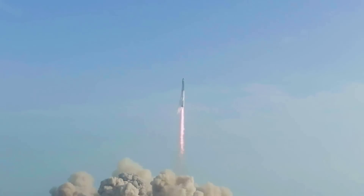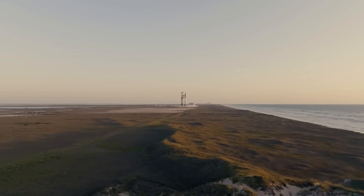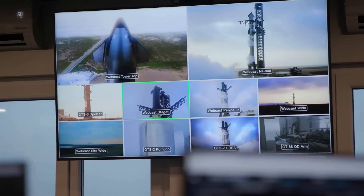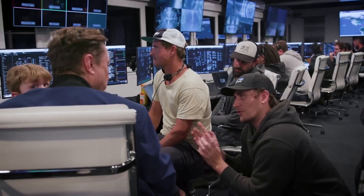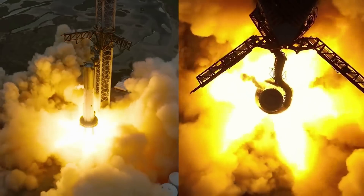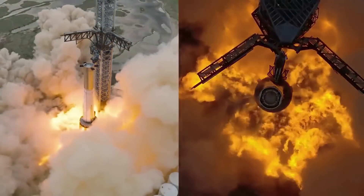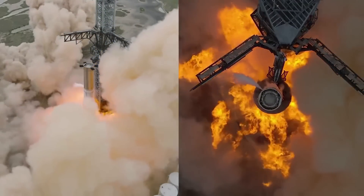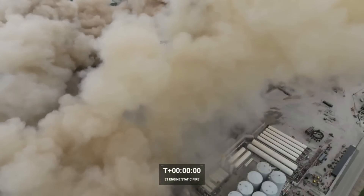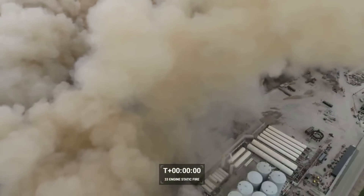Right after the first Starship launch, Elon was quoted saying: "Three months ago, we started building a massive water-cooled steel plate to go into the launch mount. It wasn't ready in time, and we wrongly thought, based on static fire data, that Fondag would make it through one launch." This highlights that the company believed the special heat-resistant concrete used below the pad would hold up for at least a single launch. It held up quite well to a 31 Raptor engine static fire months before the launch, however, that test was only using partial thrust.